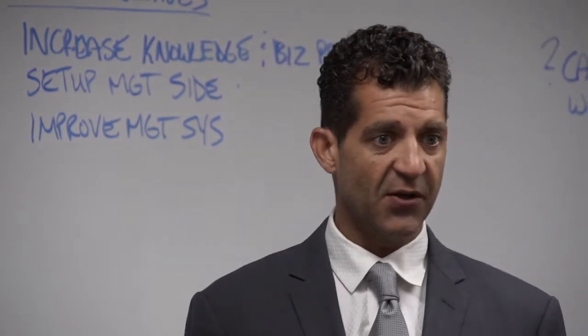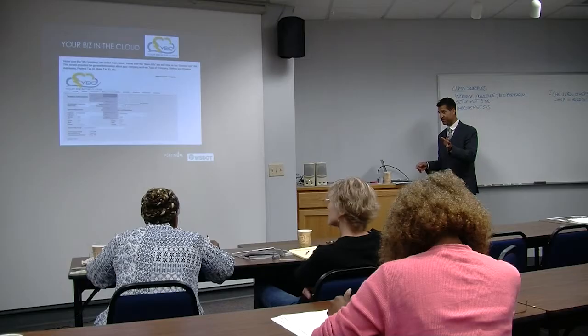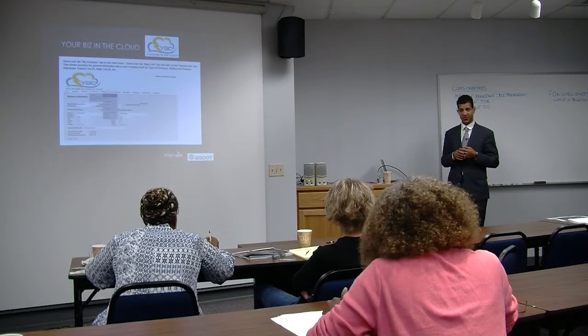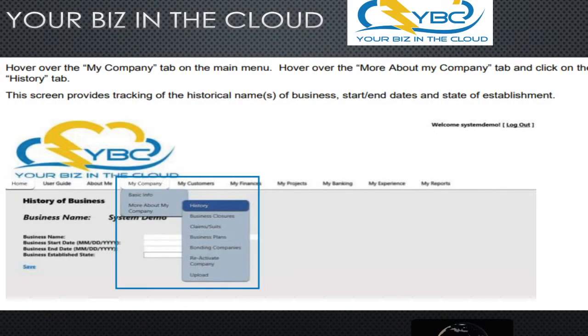We have a time piece to the program as well because you're going to have to do payroll. And though this is not an accounting program, it does have a general ledger. The next screen is more information on the company — history, business closures, any claims, whether you have a business plan. The great thing about the business plan is most business plans are supposed to be updated, and every time you're updating it, the system captures that information.